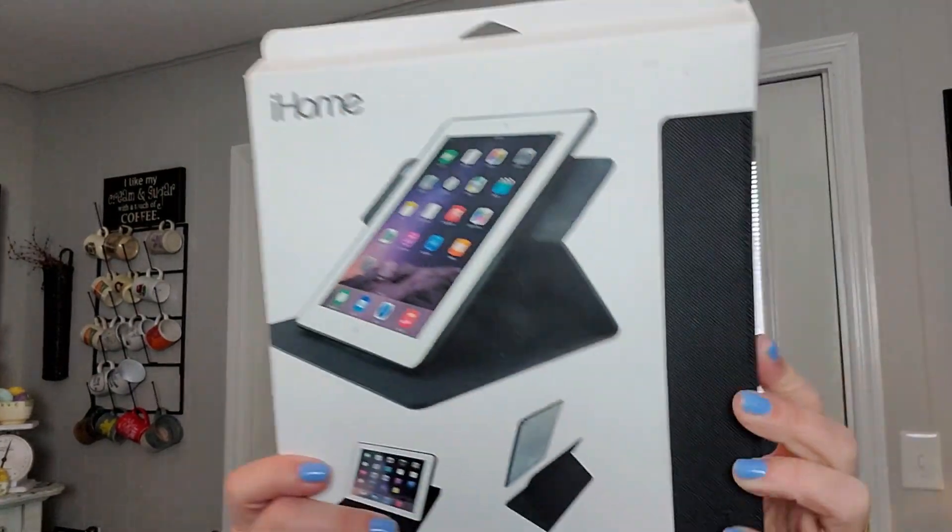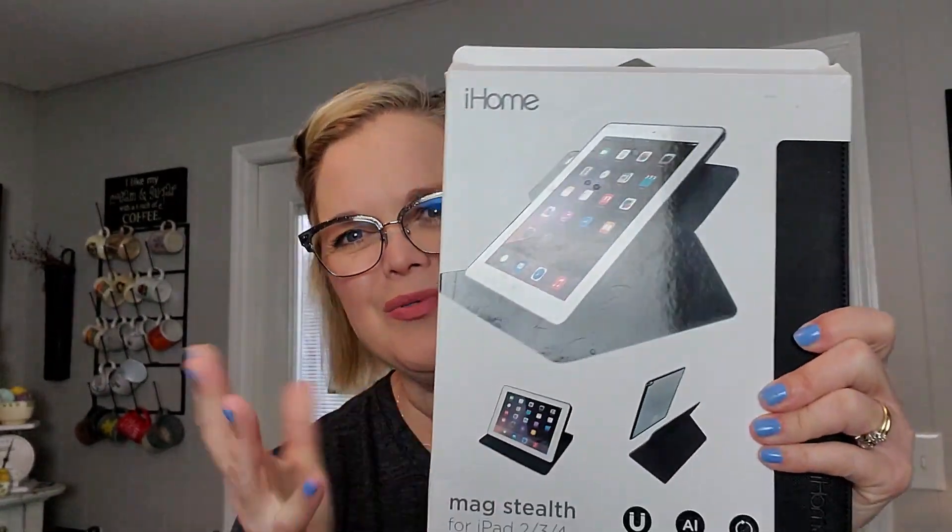This next item I picked up at Goodwill — I think we've already taken the price tag off. This is like an older technology thing, but people do use these old iPads — a lot of times their kids will use them. This is the Mag Stealth for iPad 2, 3, and 4. It's brand new in the package — it's just the stand and cover. When you can get them cheap enough, they do sell. It's just been in my garage forever.